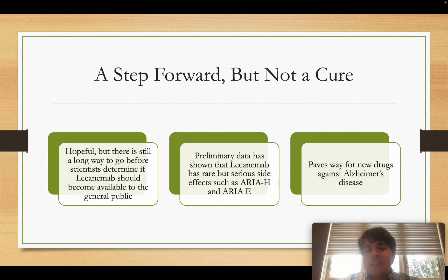The serious side effects include ARIA-H and ARIA-E — amyloid-related imaging abnormalities. These involve damage to the tight junctions or blood vessels of the brain, causing fluid or blood to leak into the brain, which makes brain tissue swell. This results in plasma, tissue proteins, and blood collecting inside the brain, which is obviously very dangerous. It can cause headaches, and in severe cases, brain surgery may be required to relieve the pressure.